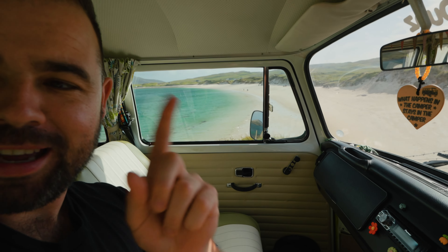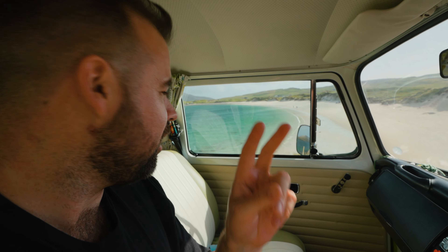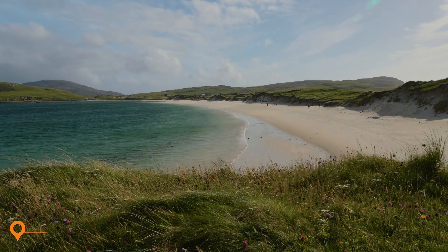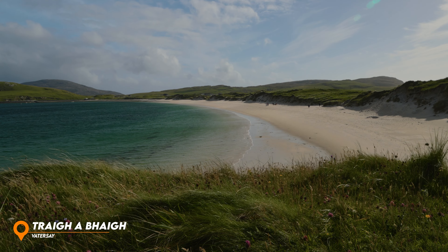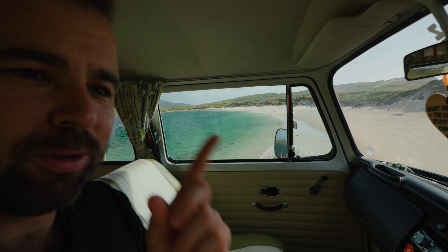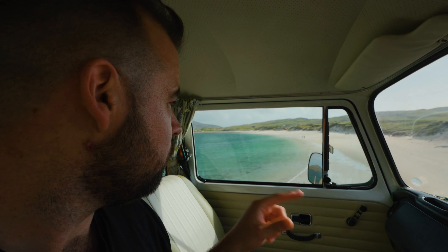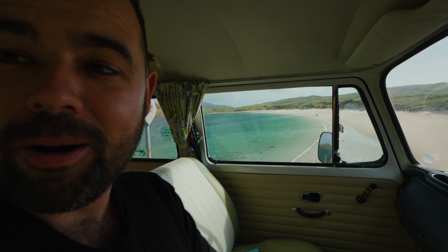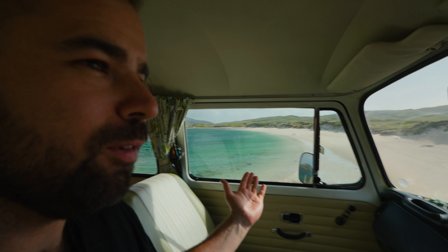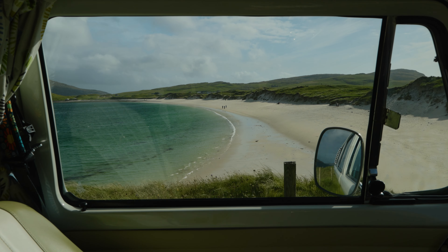Look at that for a little window view — we're on Vatersay now. There are two main beaches that are kind of opposite each other. On the west side you've got Tràigh Siar — I don't know if I'm pronouncing it right, probably wrong — but that's the famous one that gets all the postcards and the plaudits. The other one on the east side, which we're going to see shortly, might just be as good if not better. Look at the colour of the water, the white sand, the beautiful dunes on the back of it. Imagine living here — would you ever get bored of it?